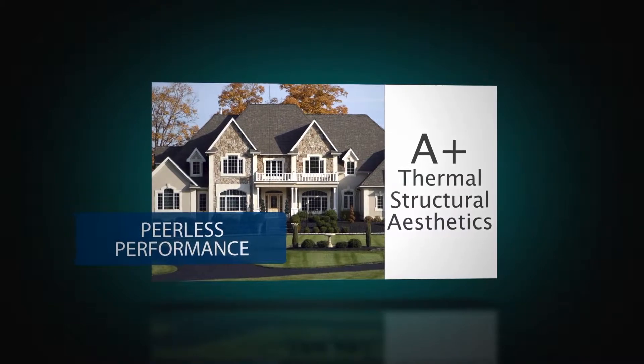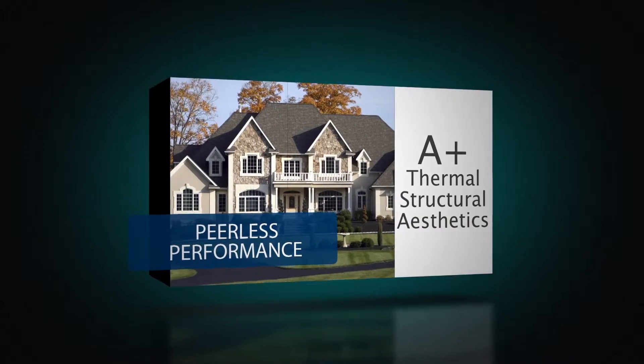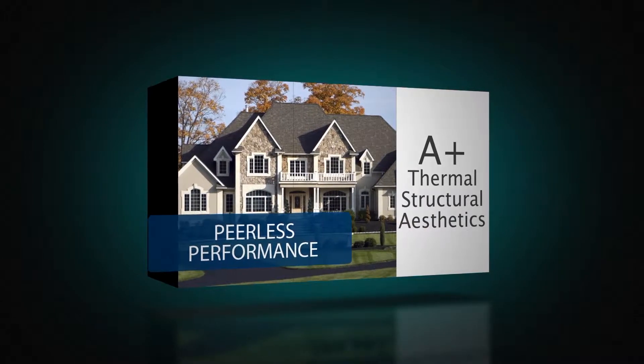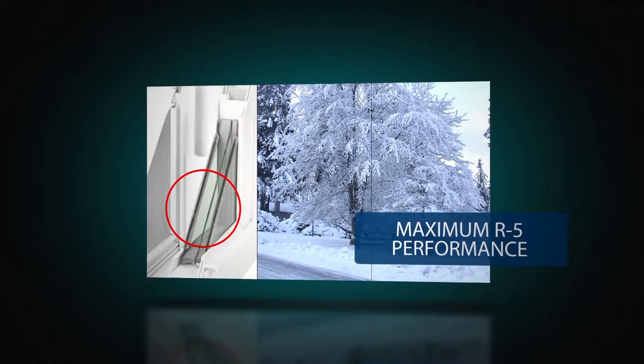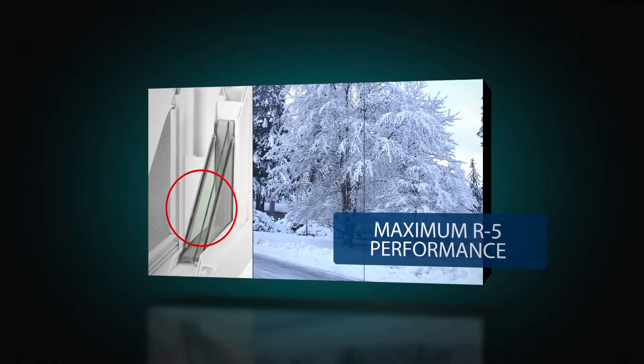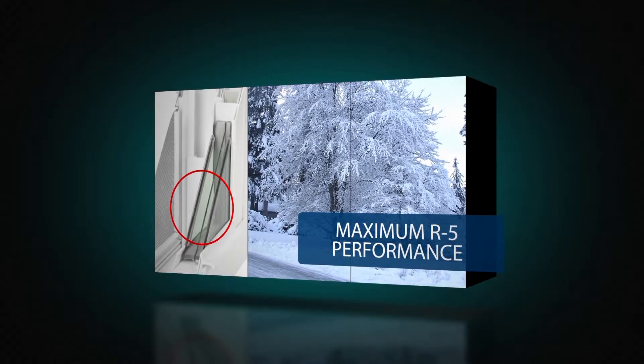Additional performance achievements include incredibly low air leakage marks on the double-hung and a DP50 rating on the two-light slider model. R5 thermal performance is available with two triple-pane options, and when added to the insole core multi-cavity foam-filled frame option, maximum energy efficiency is achieved.